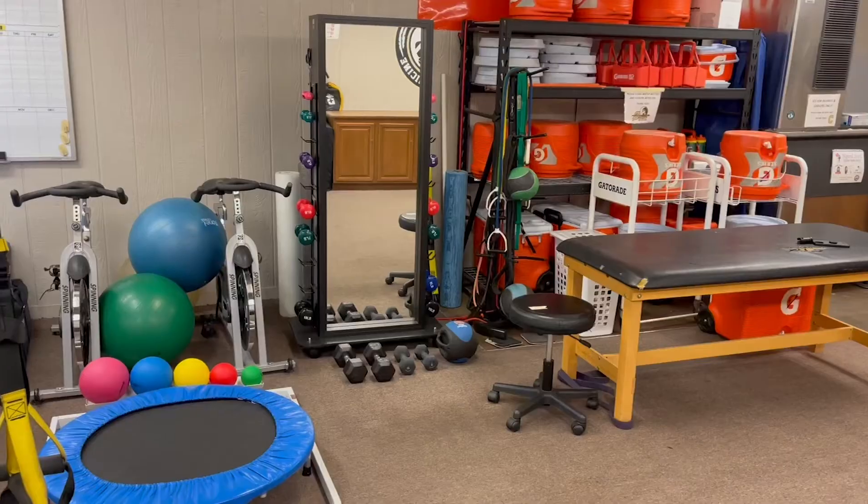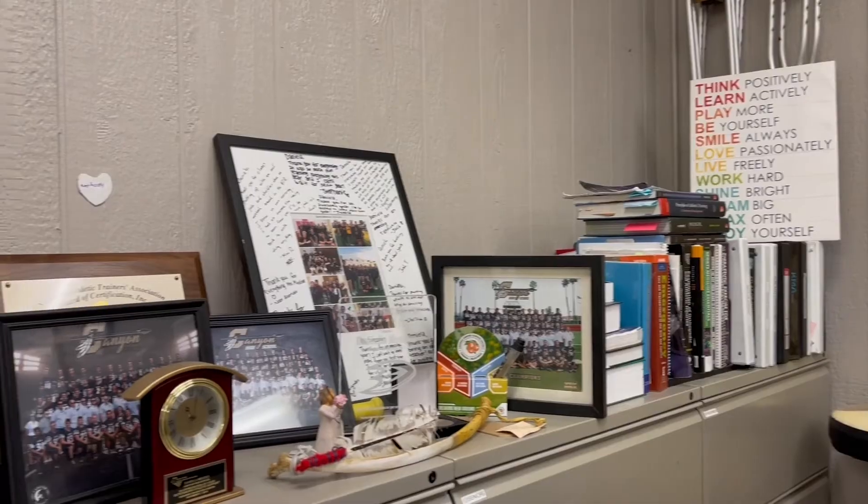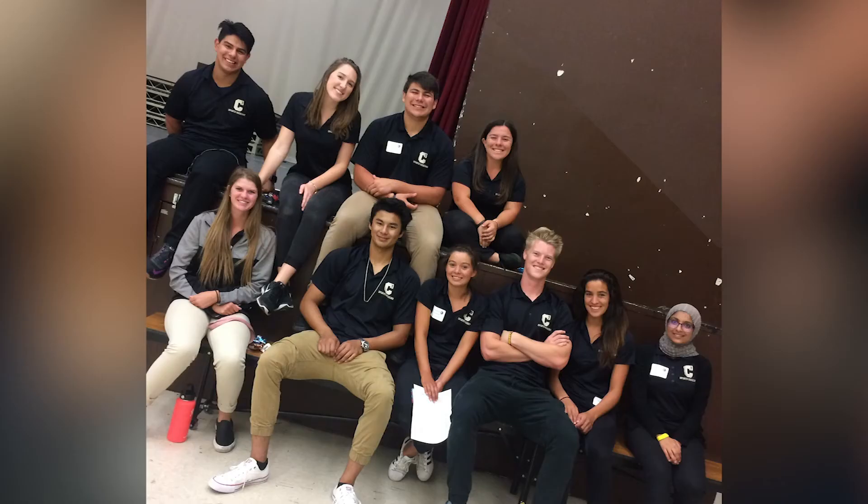Hello, my name is Mrs. Medina and I am the Canyon Sports Medicine Pathway teacher and athletic trainer. If you're interested in the medical field or interested in sports or recreational activities, then you should join the Sports Medicine Pathway or Medical Academy.